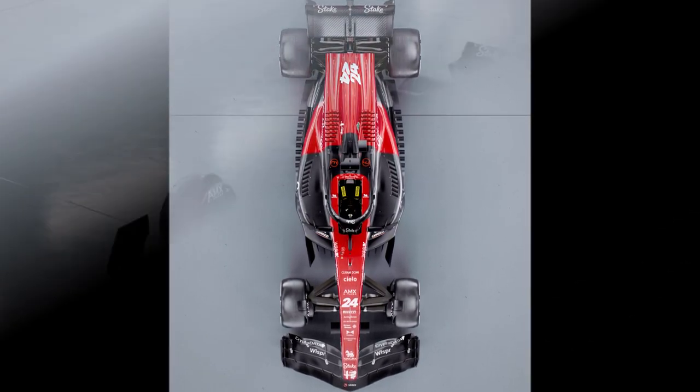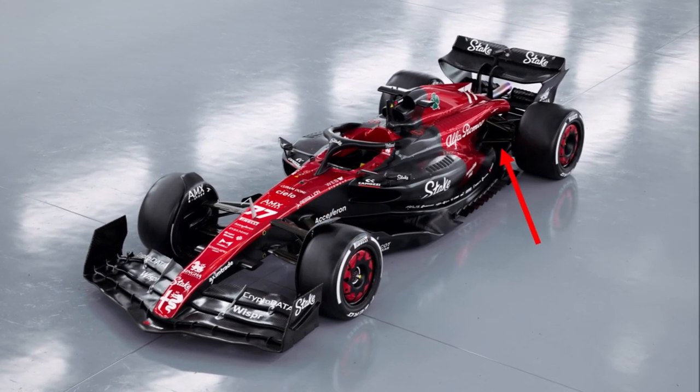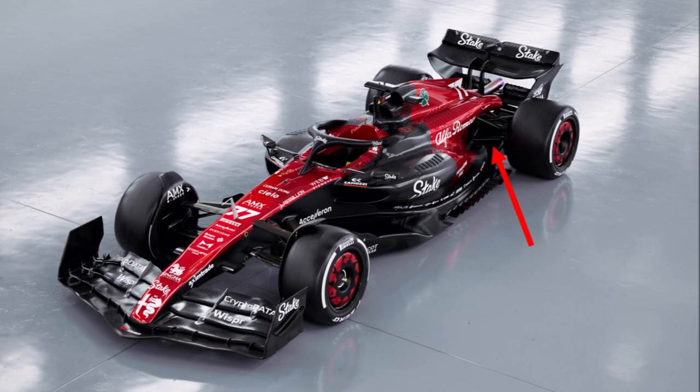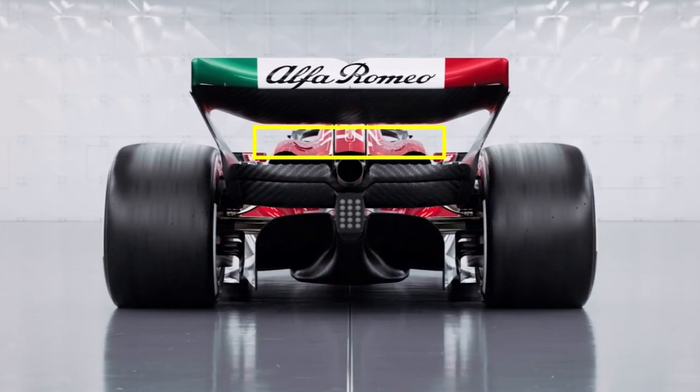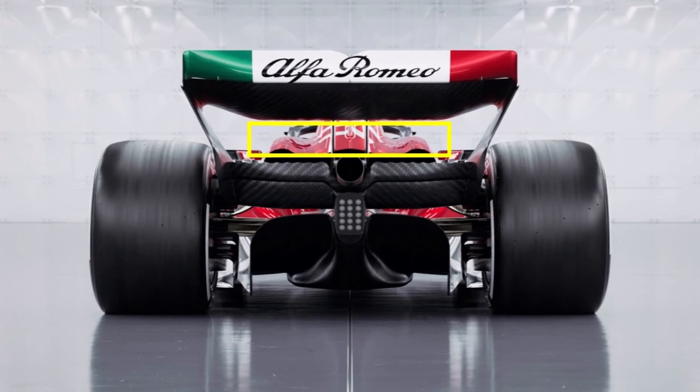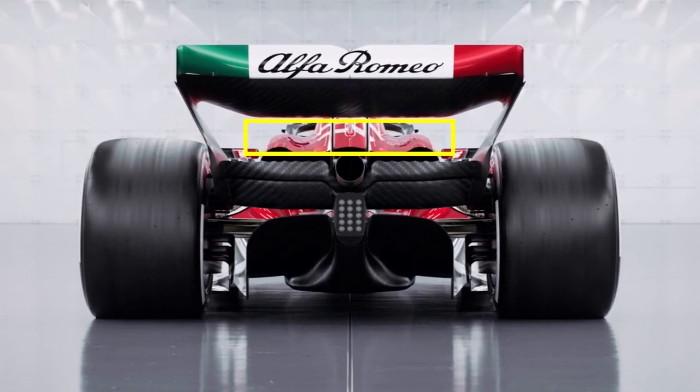Because of that, it's vital to keep the lower rear area as slim and tidy as possible, and Alfa made a big step here. In return, that means that the cooling exit has to be pushed higher to release low energy air between the beamwing and rearwing.